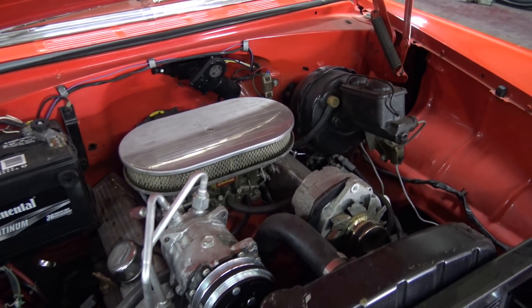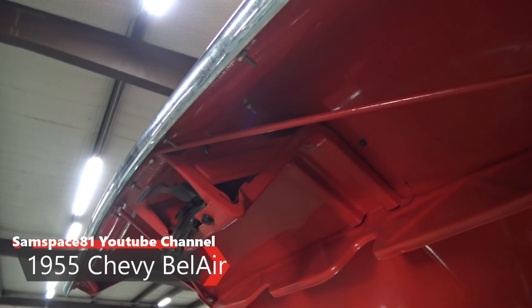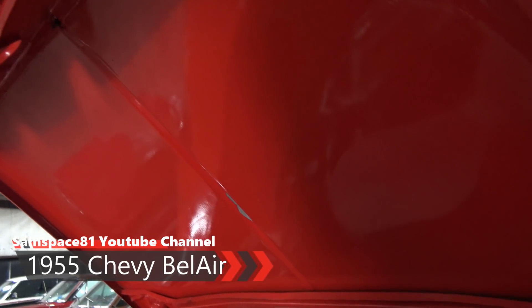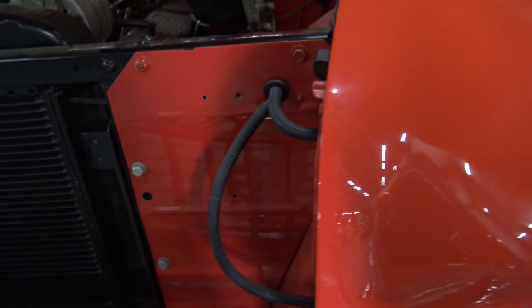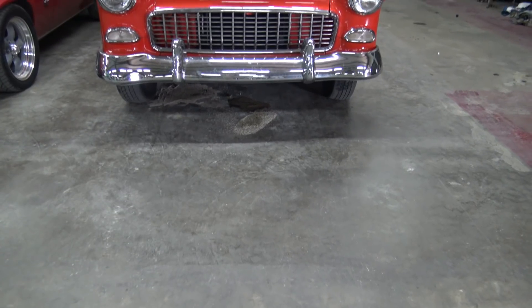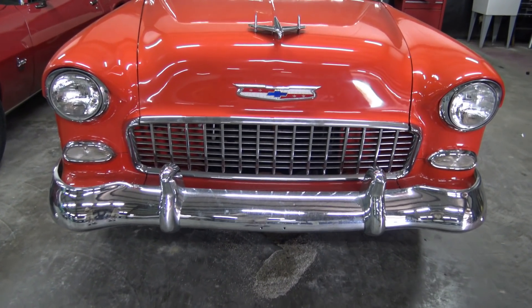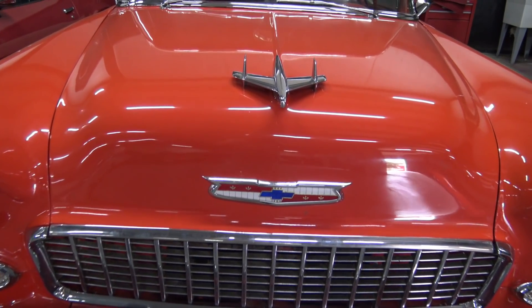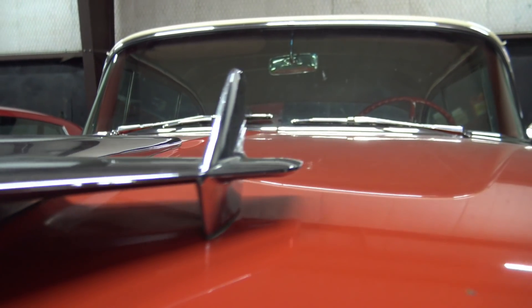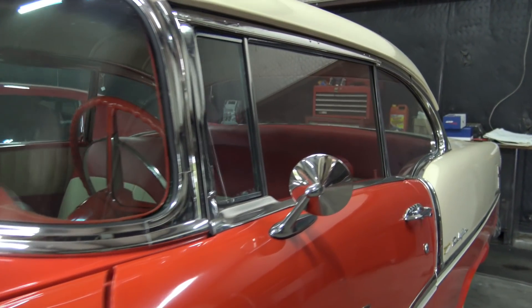Looks like she's got a 350 under the hood. Late model air. I'm at PC Classic Cars — I was looking at a 47 Willis for a client, and this 55 Belair just caught my eye. It was a new arrival. I don't know what their plans are with this car. It just looked like a sweet Saturday night cruiser.